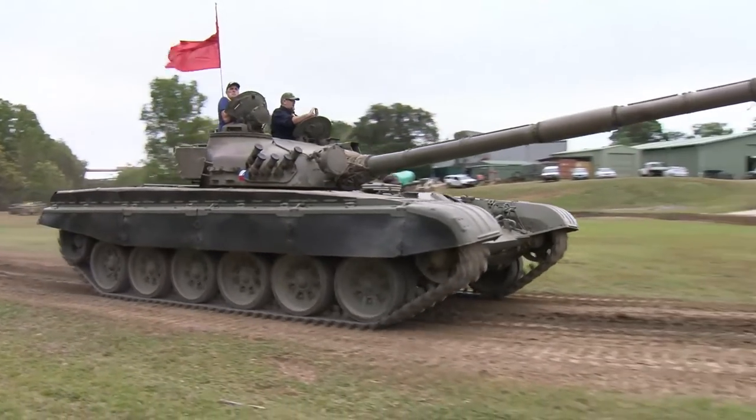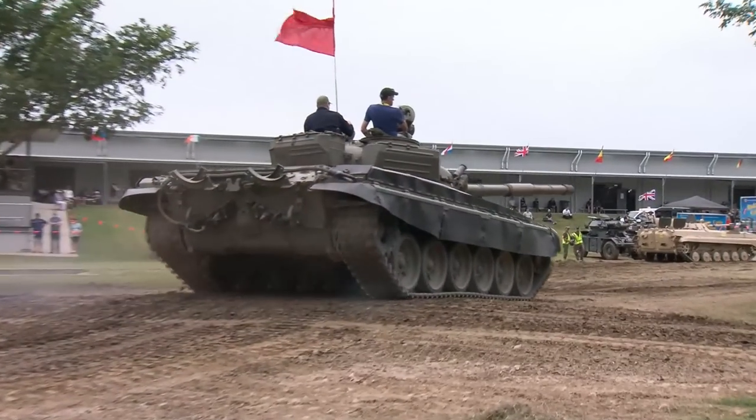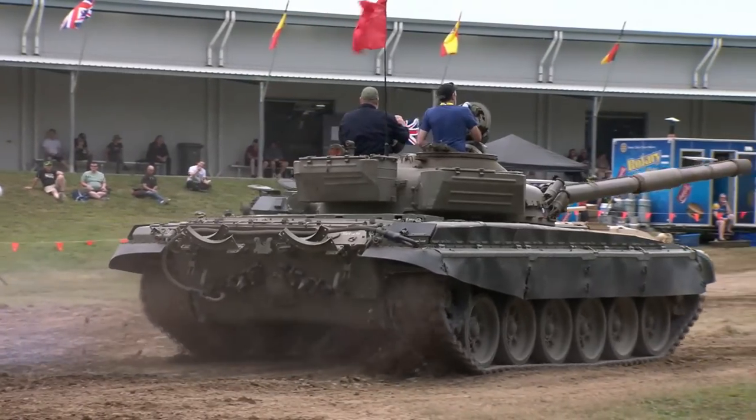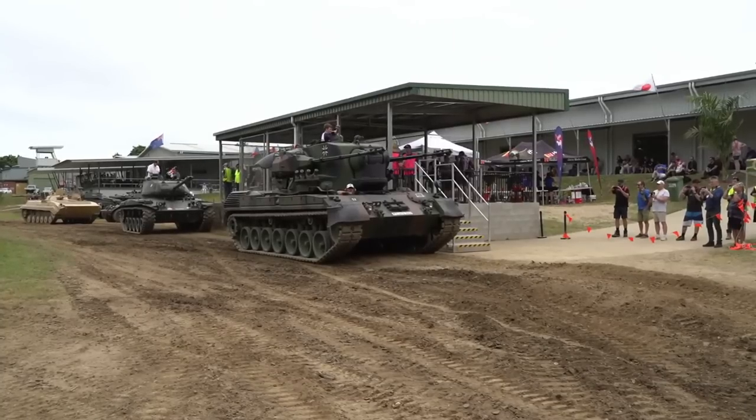That's the T-72 there, driven by Cameron Stone — he'll be driving that all day. He loves that thing, he absolutely loves it, he likes it more than his own tanks. And by the time he climbs out of the vehicle at lunchtime he'll be just covered in sweat and brown.